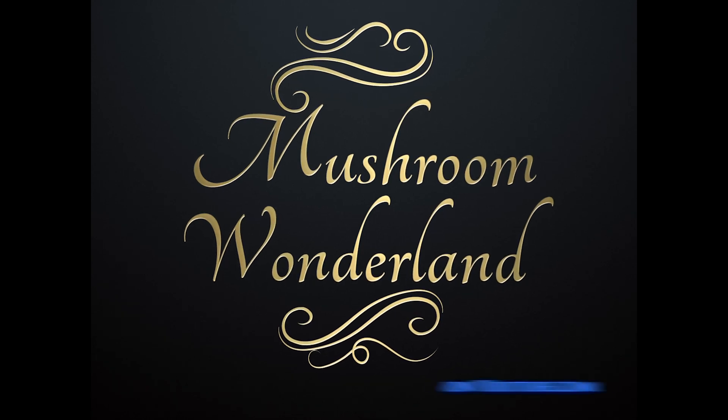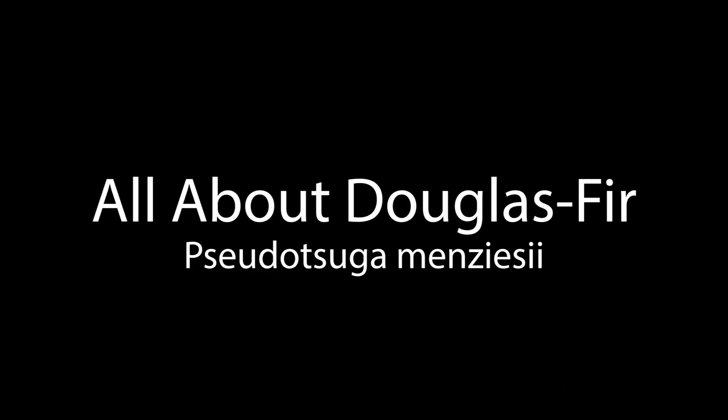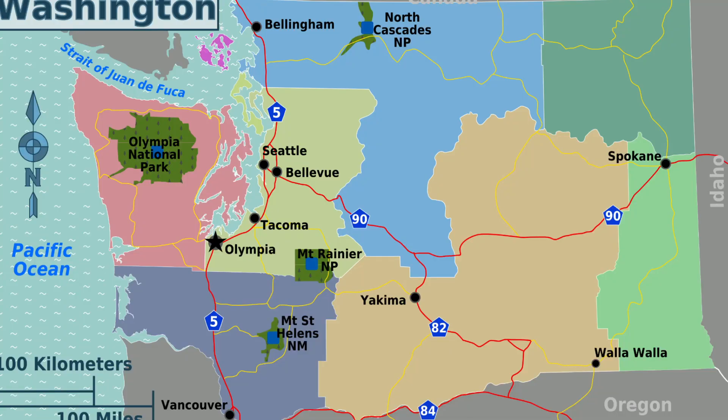Welcome to Mushroom Wonderland. Hey, how's it going? It's Aaron Hilliard from Mushroom Wonderland. If you don't know me, I'm the creator of Mushroom Wonderland here on YouTube and on Instagram. I'm also the vice president of the Kitsap Peninsula Mycological Society. I live here in the Pacific Northwest in Washington State, right down in the Puget Sound.